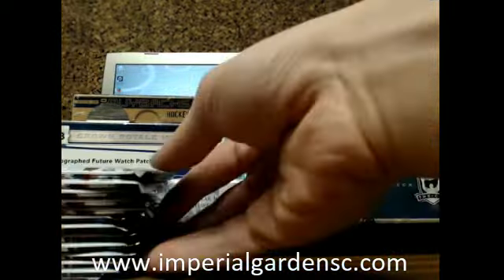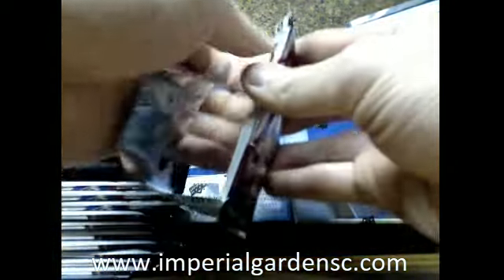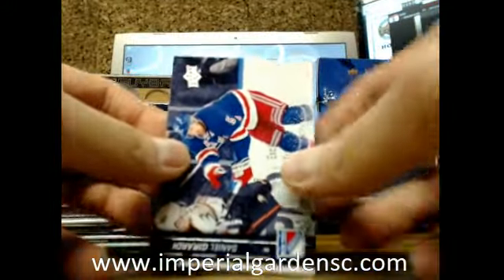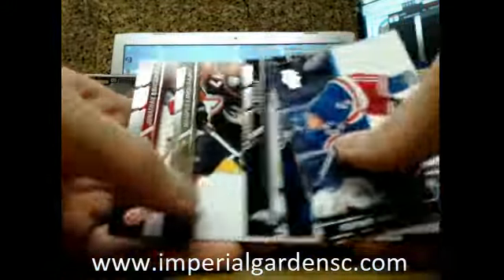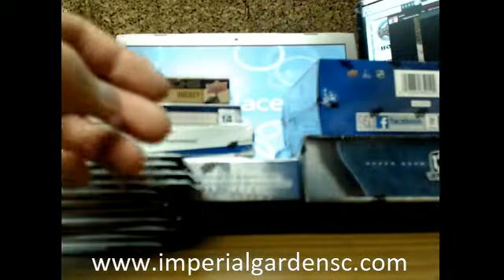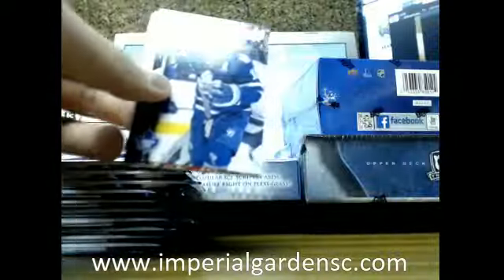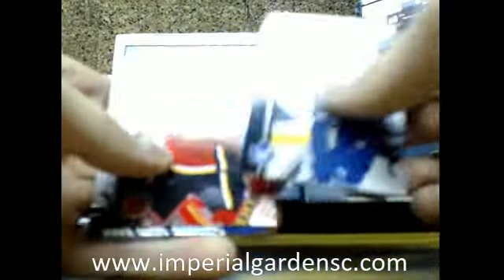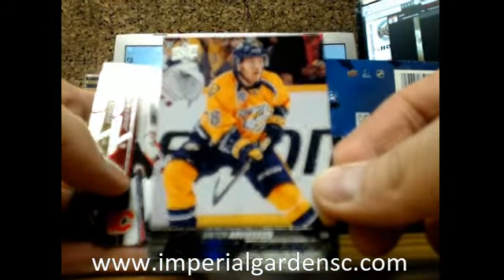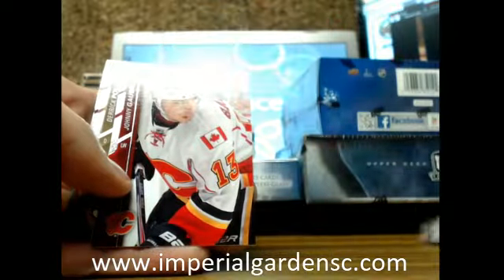I'm just going to push my computer back a little bit here so I got a little bit of room to work with. Alright, so here we go guys. Hopefully the pack wrapper is not too loud. We've got Young Guns of Victor R. Vinson going out to the Preds.